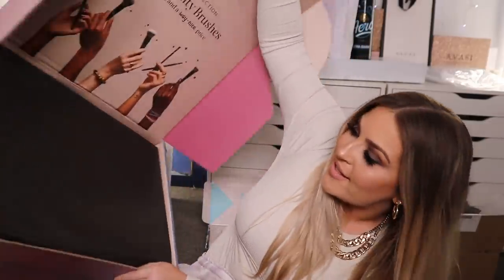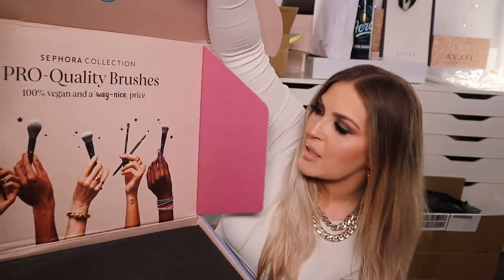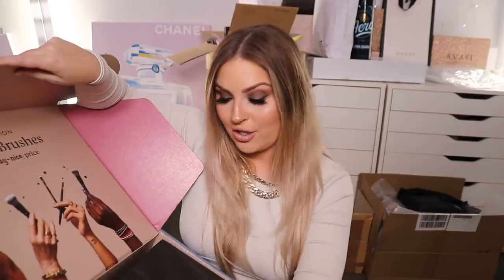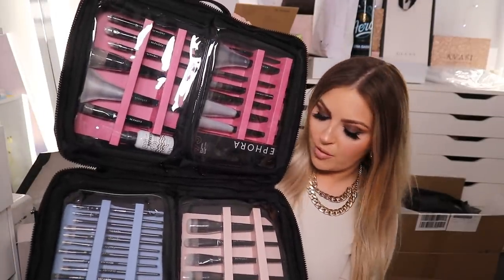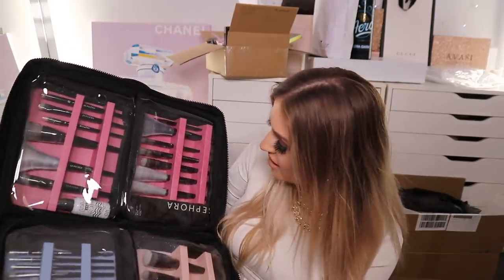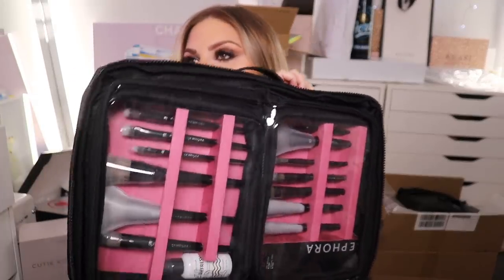Next up, let's do this giant box. This is from Sephora Collection — it says here pro quality brushes. So let's open it up. It shows you every single brush, and it comes in this gigantic bag. We all know that I have my own makeup brush brand, so I'll probably donate this to Look Good Feel Better so they can use them for their makeovers on people going through cancer treatment. This is a really nice quality bag — it would be so good for travel. There are a bunch of different brushes: heaps of eye brushes, face brushes, brush refresh. Face brushes are like $30 to $34, eye brushes are like $20, and foundation brushes are about $30. Thanks Sephora for sending this to me.